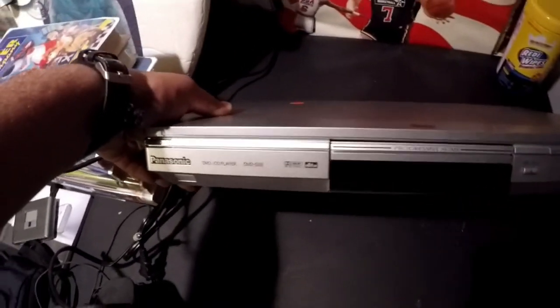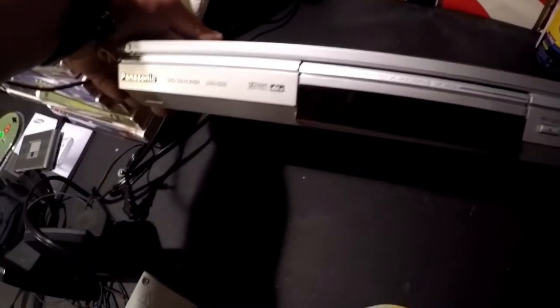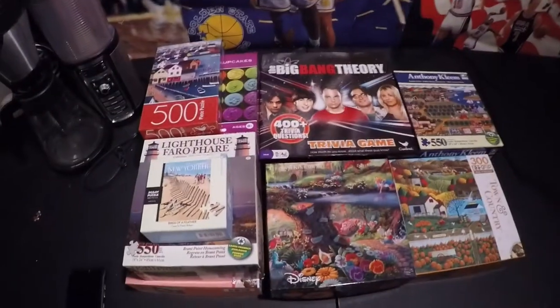Look at the prices on these — I tested this one already and it works. Symphonic DVD player, 50 cents. My wife was like, 'Hey, there's some stuff over there.' This one didn't have a cord but I think I have the cord to test it — it's a straight-up Panasonic DVD player.